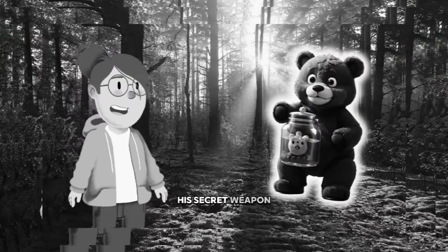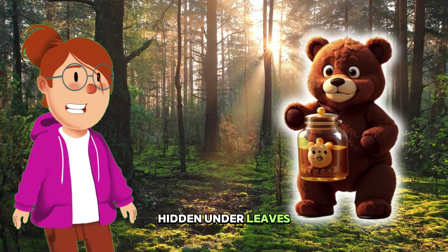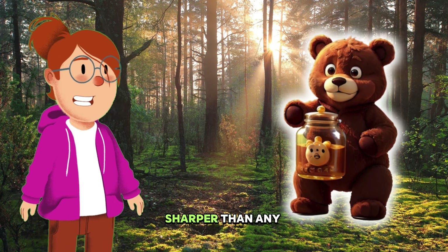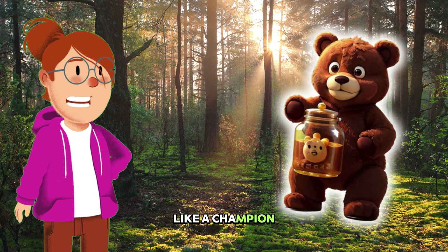His secret weapon? A nose that could sniff out the juiciest berries hidden under leaves, even miles away. And don't forget his amazing claws, sharper than any toy tool, perfect for climbing the tallest trees in the forest like a champion.